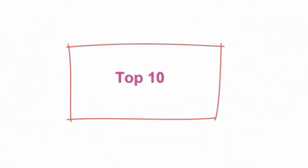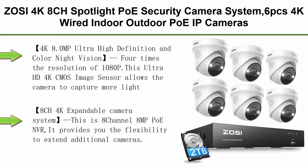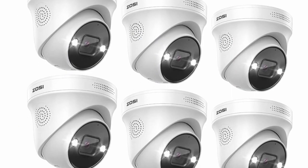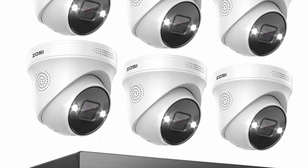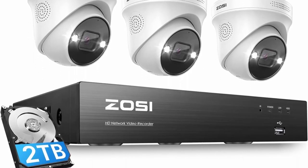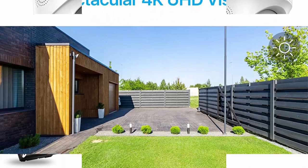Top 10: ZOSI 4K 8CH Spotlight POE Security Camera System — 6PCS 4K wired indoor-outdoor POE IP cameras with 2-way audio, night vision, human detection, smart light alarm, 8CH 8MP NVR with 2TB HDD for 24/7 recording.